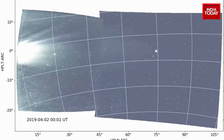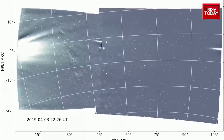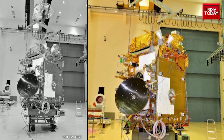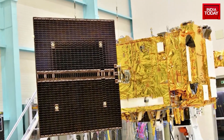In total, 9 solar missions have happened so far by countries like the US and the European Union to different Lagrange points of the Sun. Aditya L1 comes with the promise to open up a new galaxy of knowledge for India.